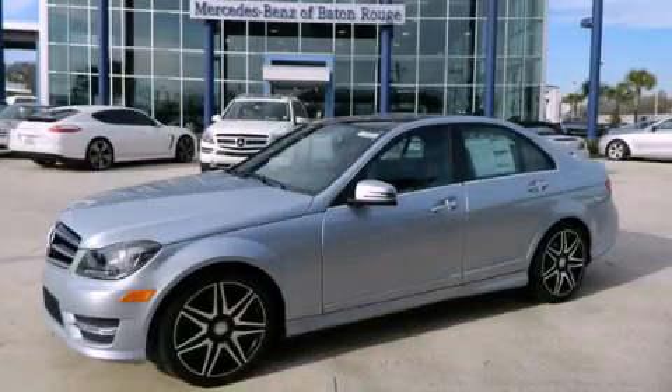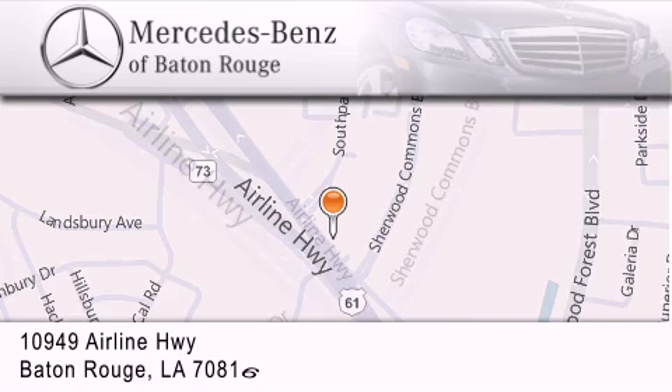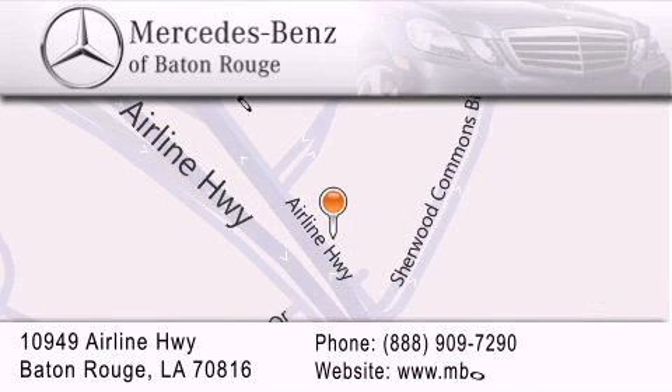Call or visit us right now and arrange your test drive today. Mercedes-Benz of Baton Rouge is located at 10949 Airline Highway in Baton Rouge. We are locally owned and operated.